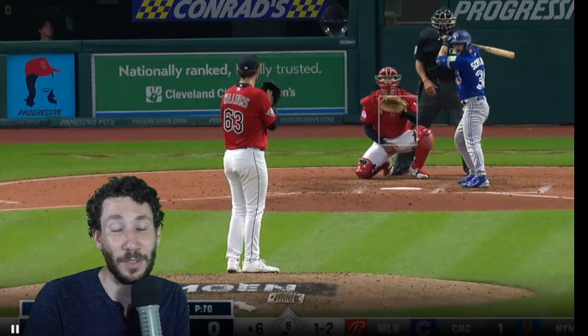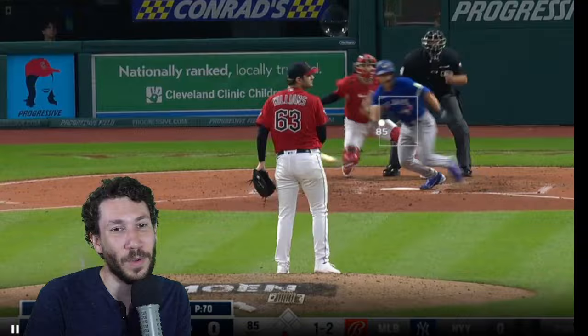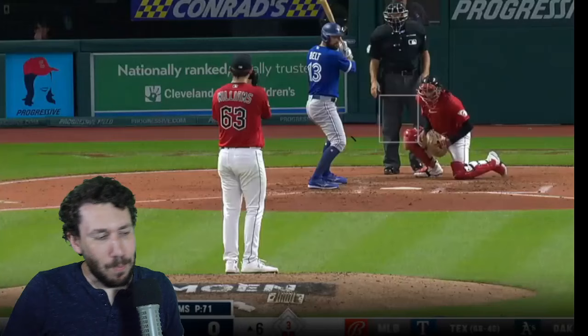I would probably do a fastball upstairs and follow it with a slider. Another bad slider — it's even worse than the last one. Not the pitch call, but I'm glad he got one out.